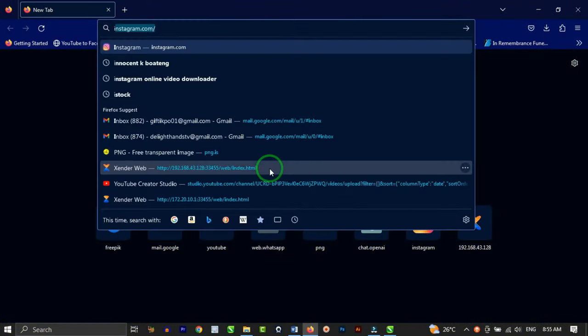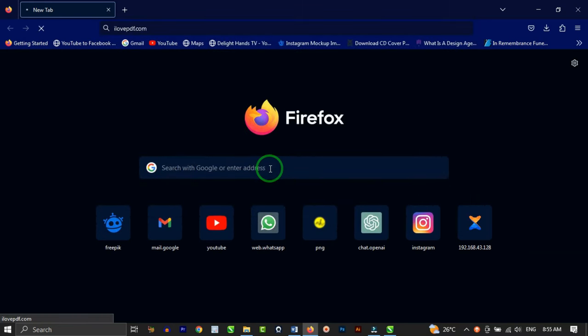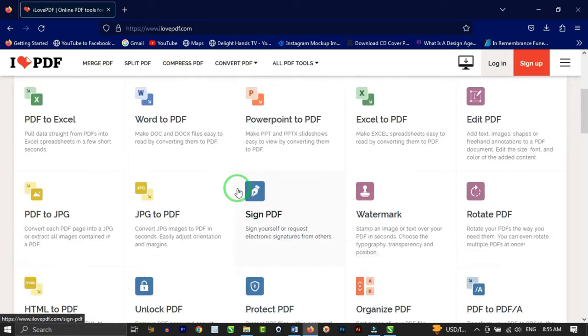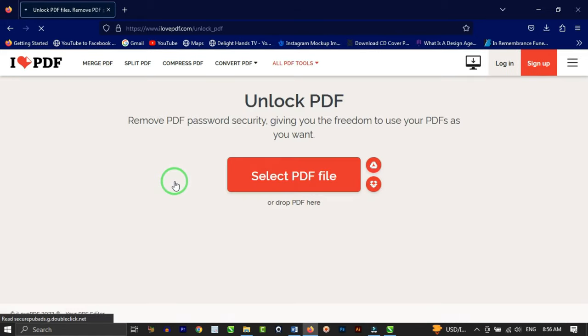So, to unlock any PDF file, open up your browser and search for ilovepdf.com and open that up. When it loads, it brings you to the landing page where you'll see a lot of features on this website. Scroll down to where you see "Unlock PDF" and click on it.